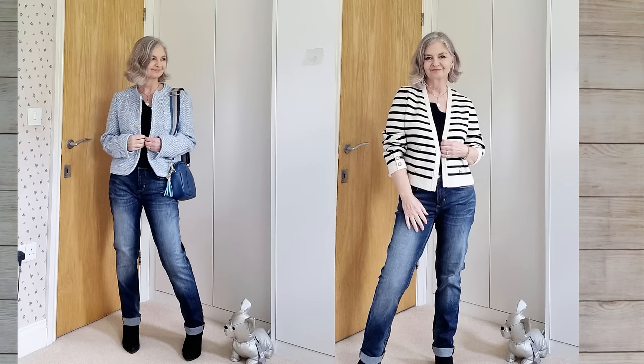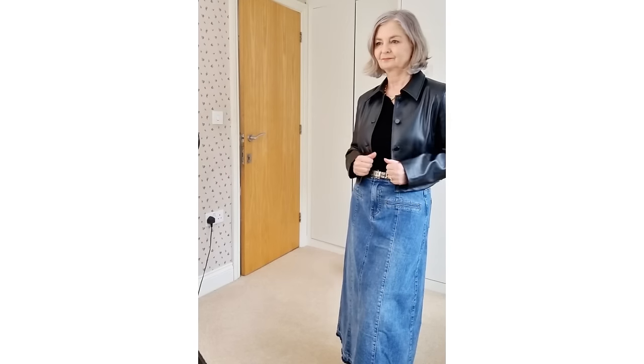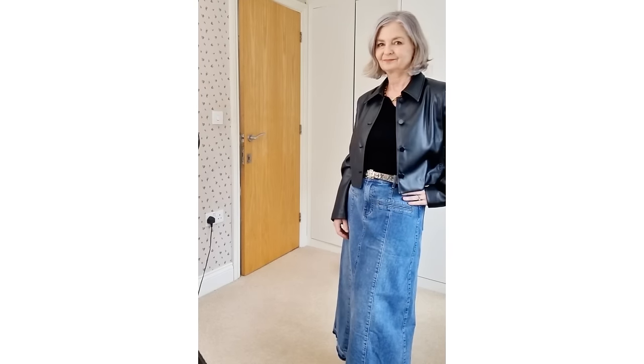Is your wardrobe ready for spring? Without upstate coordinating pieces that work together with your existing wardrobe, you won't be able to put together those transitional winter-to-summer, winter-to-spring chic outfits. So here's what I have new in my wardrobe for spring 2024.